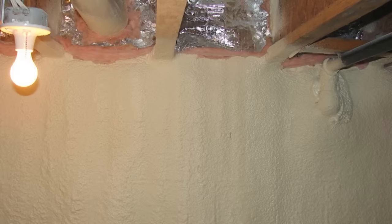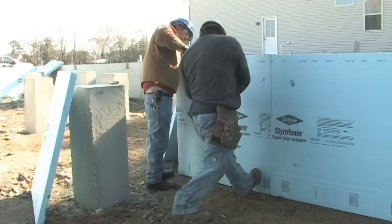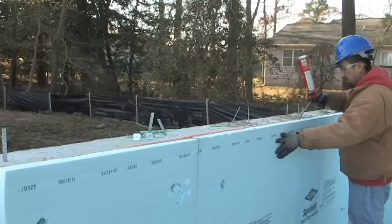To limit moisture from the foundation wall entering the conditioned crawl space, rigid or spray foam insulation, a sheet of poly, or both foam insulation and poly, can be installed directly against the wall. As an added benefit, foam insulation helps keep the interior surface warmer, reducing condensation potential.